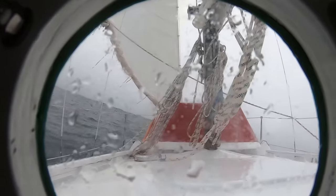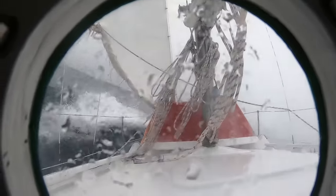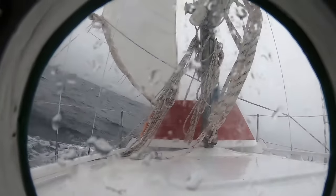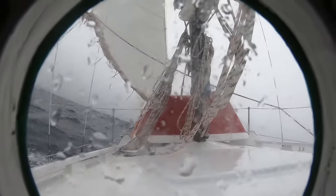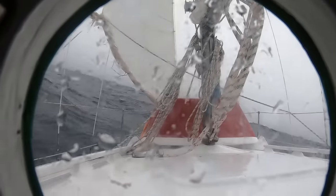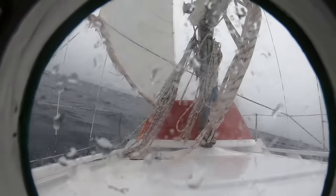After I heave to, I'll be able to tie that up, no problem. We're now in about 350 feet of water — quite a substantial change from where we were about 48 hours ago when it was closer to 16,000 feet.